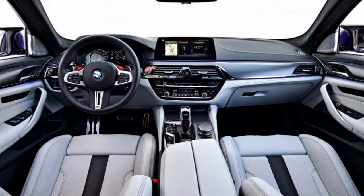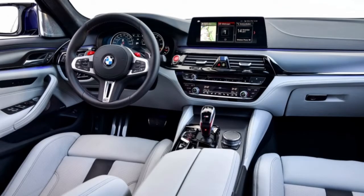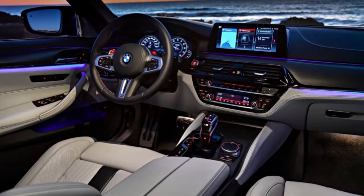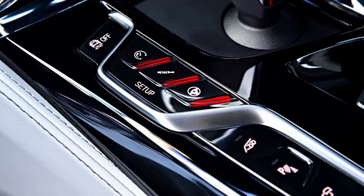Enter the bright red M1 and M2 buttons on the steering wheel that allow the driver to customize two preferred driving modes. The engine can be set to efficient, sport, and sport plus. The suspension and steering have comfort, sport, and sport plus modes, also accessible via a series of buttons on the center console.